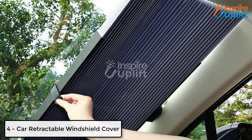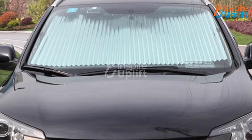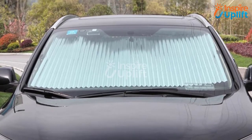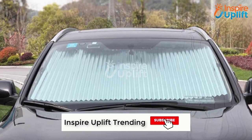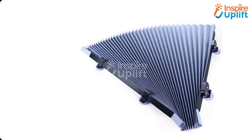At number 4 we have the Car Retractable Windshield Cover. This windshield cover is 2-in-1, used for both winter and summer seasons. But as we are heading towards summer, it is a perfect essential for car owners. Attach it to your car windshield and have a safe journey during sunny days.